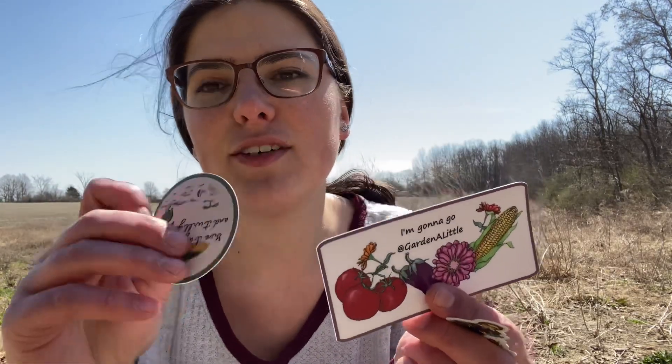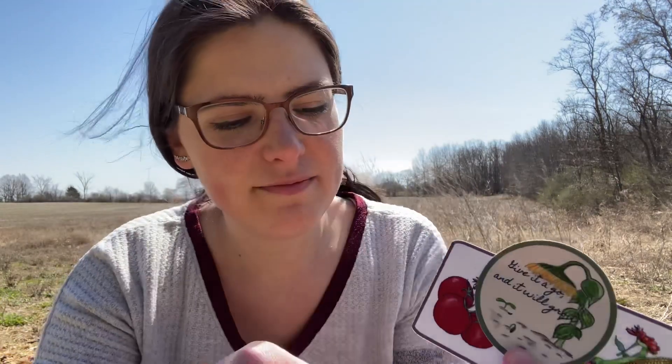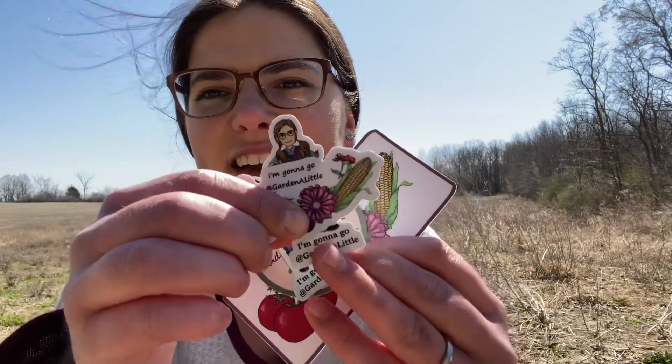Here they are. They are amazing. I love how they turned out. Just so pretty. They're a cute little gift to give to somebody, especially now that it's spring — you know, encourage somebody to go garden. I just like them so much.